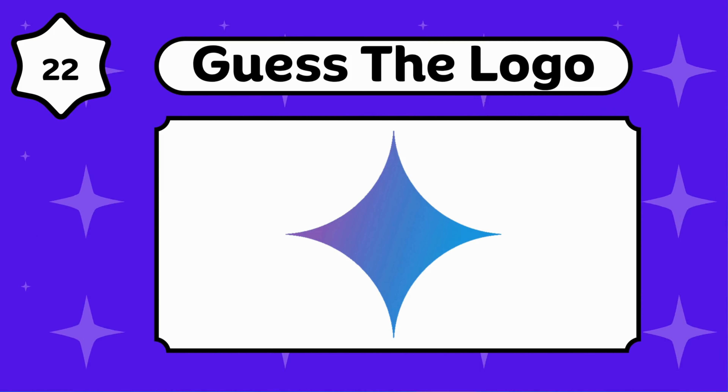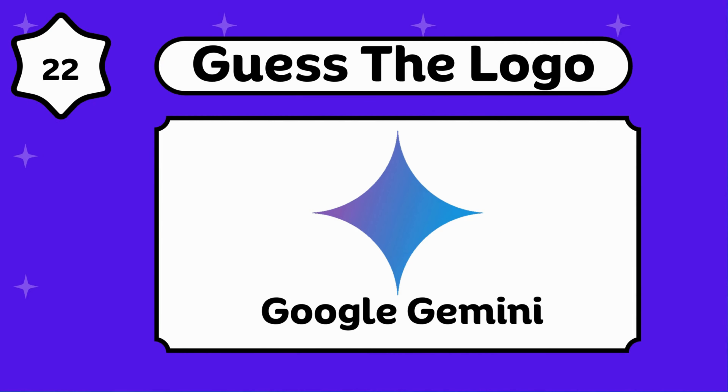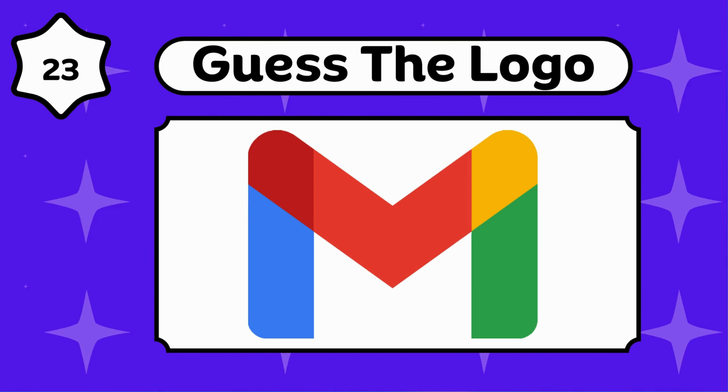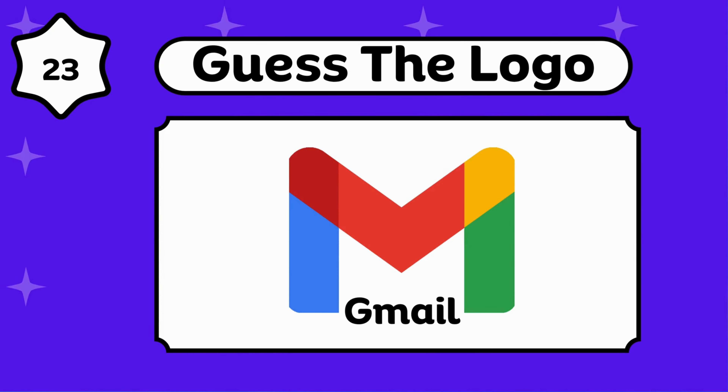Are you enjoying the video? Google Gemini. It's so easy. Gmail.